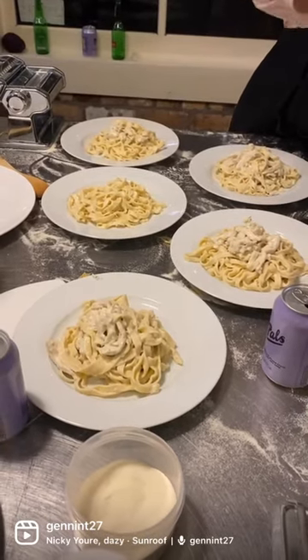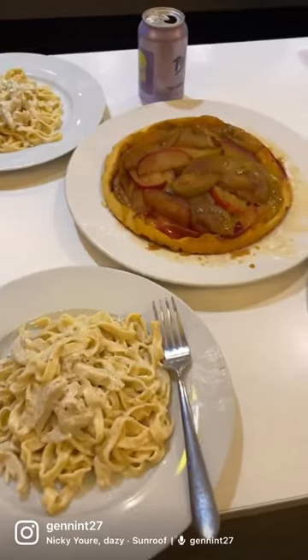We added some chicken and then cream, and voilà — chicken fettuccine, plus apple tart for dessert.